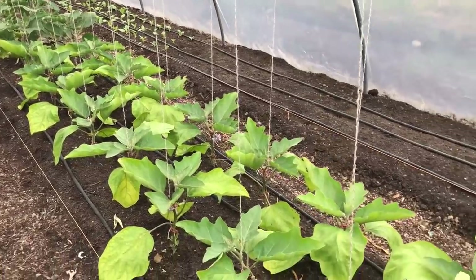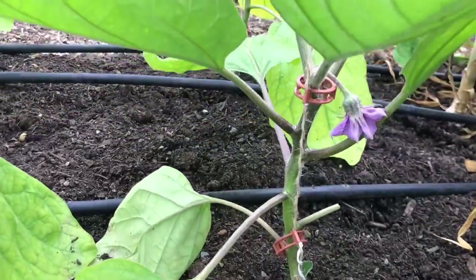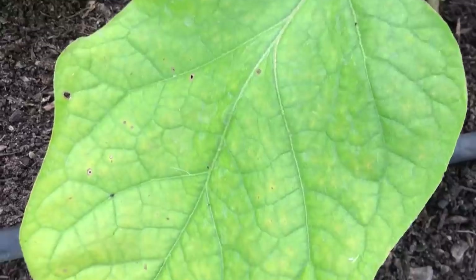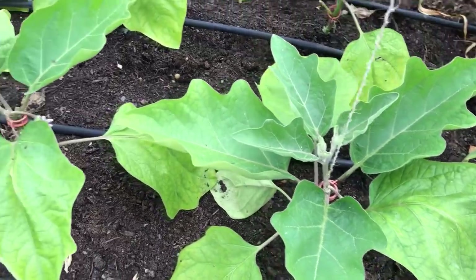I definitely want to change the planting plans for this protected growing space so that the cool season spring crops are cleared out of the bed by the end of April, so that all of the aubergine plants can get into the ground early next year. I am also planning to sow the aubergine seeds earlier, perhaps at the beginning of February, so that the plants can take much better advantage of the warmth of the summer.